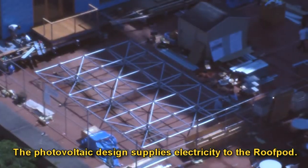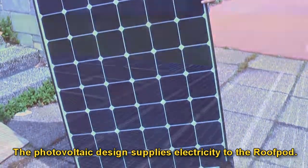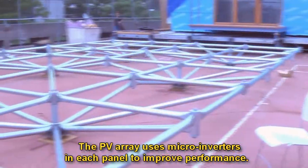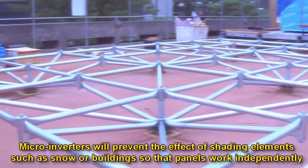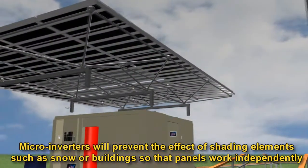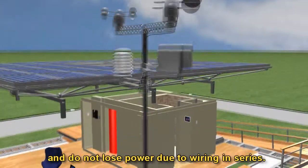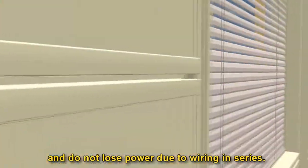The photovoltaic design supplies electricity to the roof pod. The PV array uses microinverters in each panel to improve performance. Microinverters will prevent the effect of shading elements such as snow or buildings so that panels work independently and do not lose power due to wiring in series.